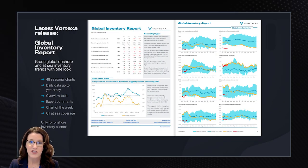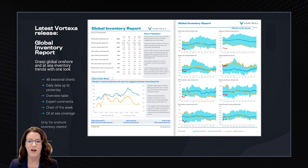We have just released a global inventory report which gives clients a quick grasp of global onshore and oil-at-sea inventory trends with one look: 48 seasonal charts, daily data, overview table, expert comments, chart of the week, and a very unique data set which is delivered to clients via their inbox in an easy-to-read and digest PDF.